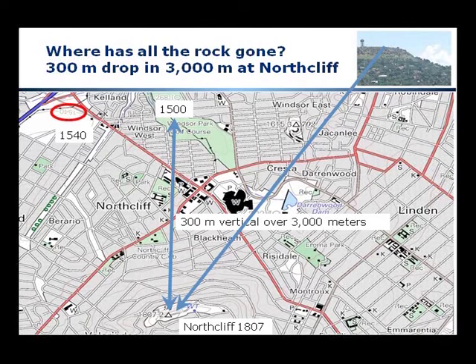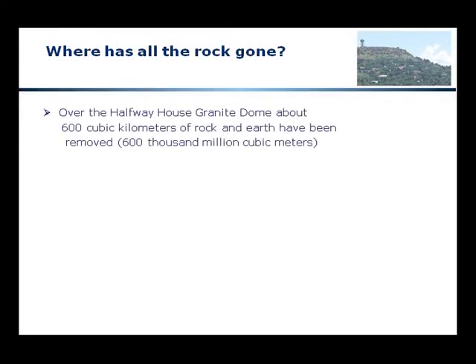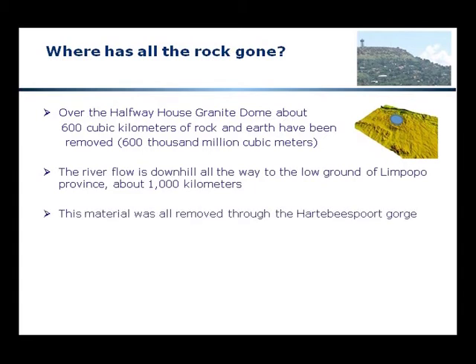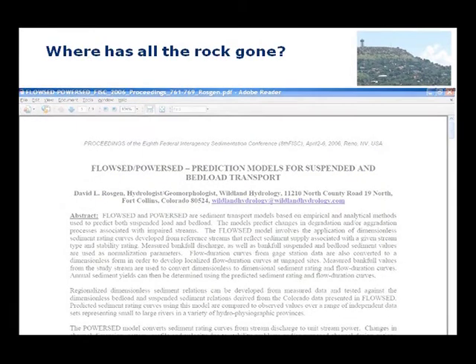If we look at Northcliffe we find a drop of 300 meters vertically over three kilometers. Looking at the entire Halfway House Granite Dome, at a rough estimate about 600 cubic kilometers of rock and earth have been removed — that's 600,000 million cubic meters. The river flow is downhill all the way to the low ground of Limpopo province, about 1,000 kilometers, and all that material was removed through the Harubias Port Gorge. The only possible explanation is massive high-velocity water flows as the mechanical means to move this material.